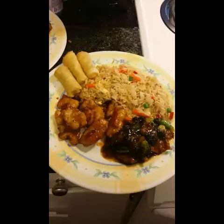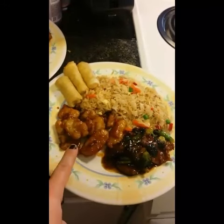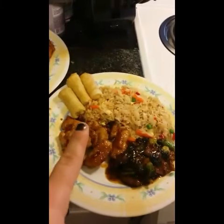It is Sunday and for dinner we're having Chinese. We have egg rolls, chicken fried rice, General Tso's chicken, and beef and broccoli. This was all from the frozen food section boxes — they're yummy!